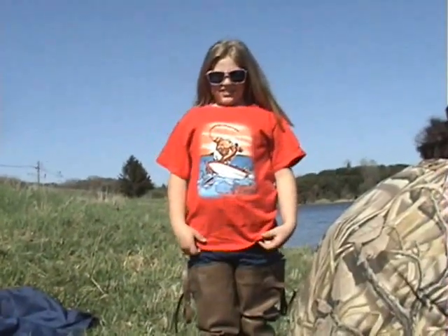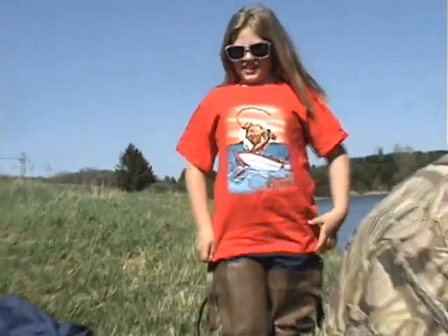Here's Emily out here fishing with us today. What's that shirt say? It says, 'Take a Kid Fishing.' Did you have a good time there? Yeah.